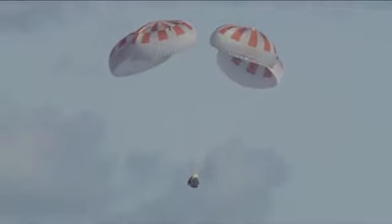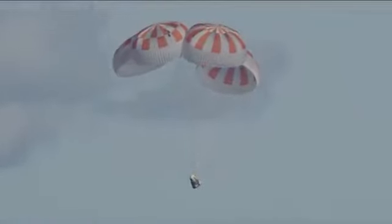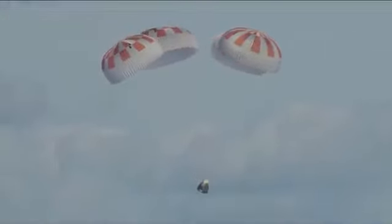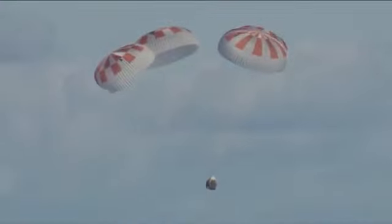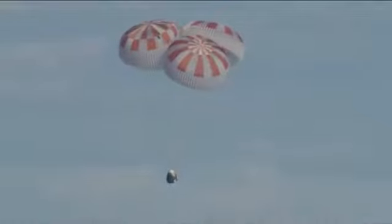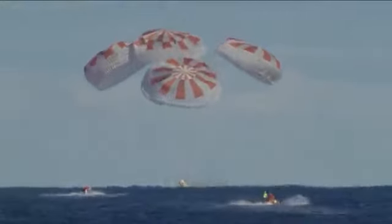Just past 200 meters. We have confirmation that Dragon is now under 100 meters — 100 meters above the surface of the ocean. Standing by for splashdown. And there we have confirmation of splashdown. Dragon has returned to planet Earth. It is now back home.